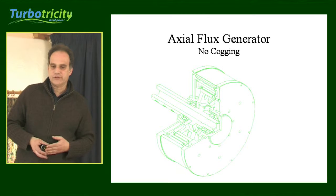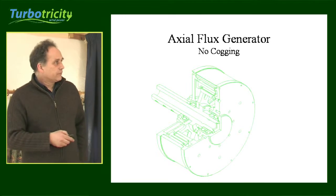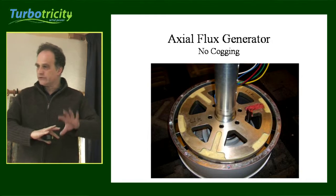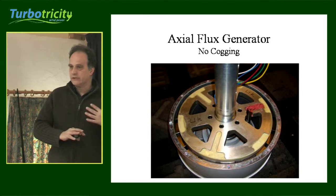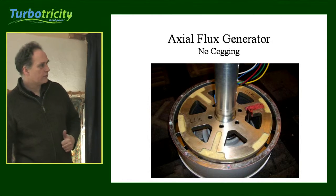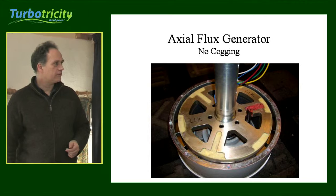We're using an axial flux generator. This generator has two sets of magnets, one inside the outer casing. The outer body of the turbine spins with the two sets of magnets spinning on either side of the coils — it's a very efficient setup manufactured to extremely fine tolerances.